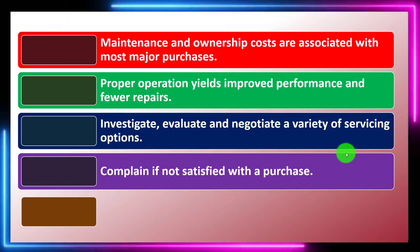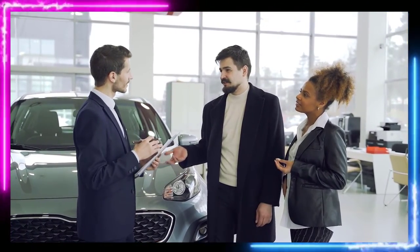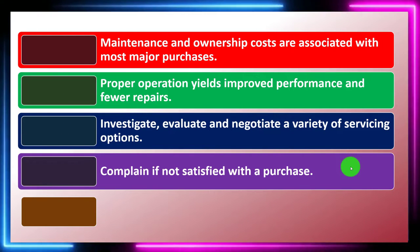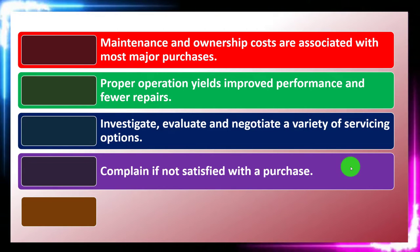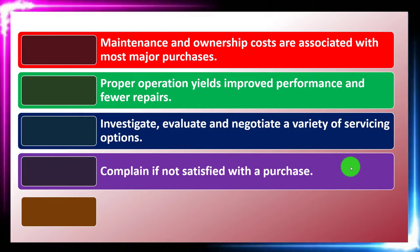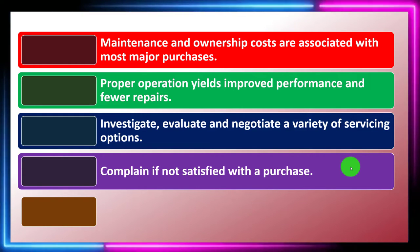Complain if not satisfied with a purchase. If you make a large purchase impacting multiple future periods and something is wrong, it's worthwhile to go back and say it isn't living up to expectations. For smaller purchases, it's less of a deal — you just don't purchase from the same person again since it's a shorter-term purchase.